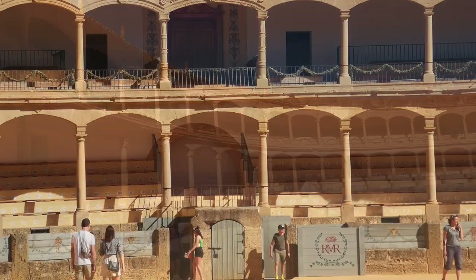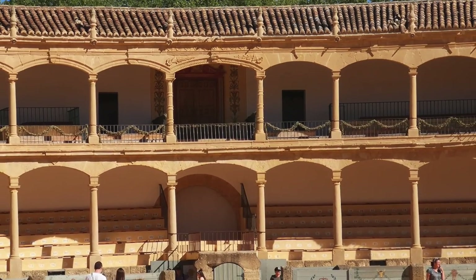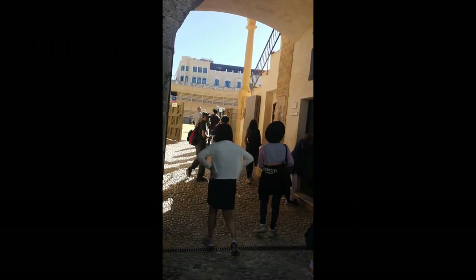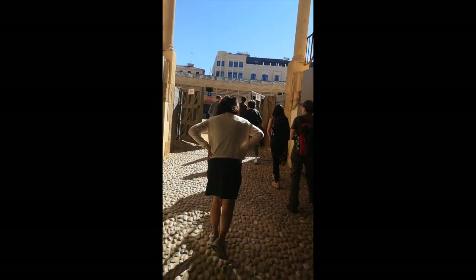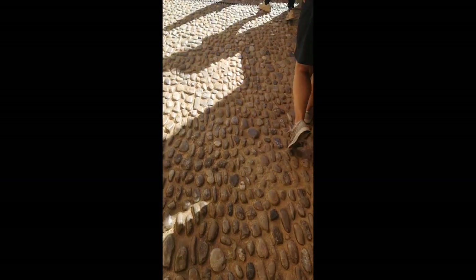The arena is surrounded by multiple levels of seating, creating a dramatic amphitheater setting. The seating arrangement allows for an excellent view from any angle, ensuring that every spectator can witness the spectacle up close.